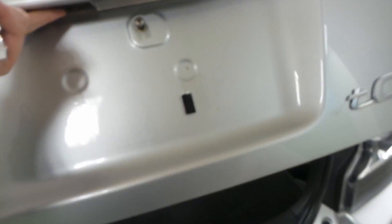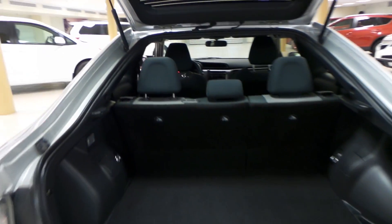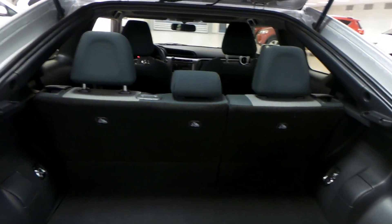Open up the trunk — tons of room for cargo in the TC. You can also flatten down that second row for more room. There's a full-size spare tire and tools underneath the mat.